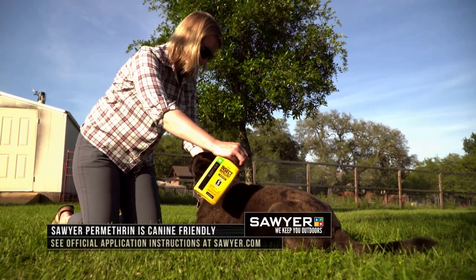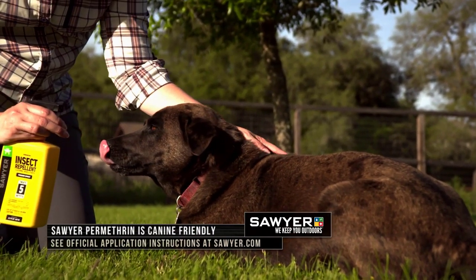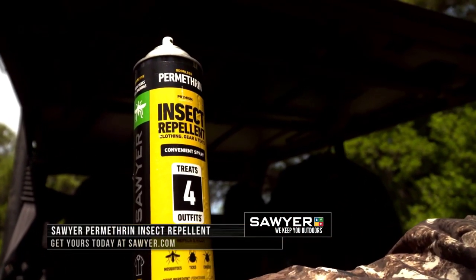Sawyer's Permethrin can not only protect you, but man's best friend as well, to help control fleas and lice for 35 days and against ticks for six weeks. Check out Sawyer.com for more info, including official application instructions.